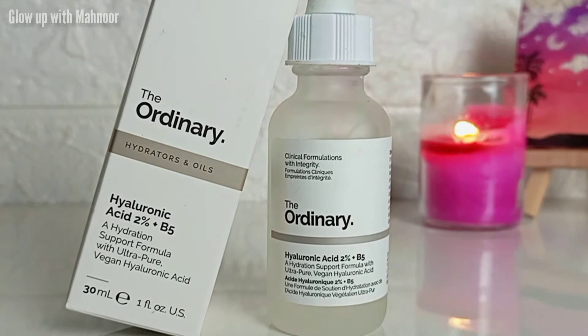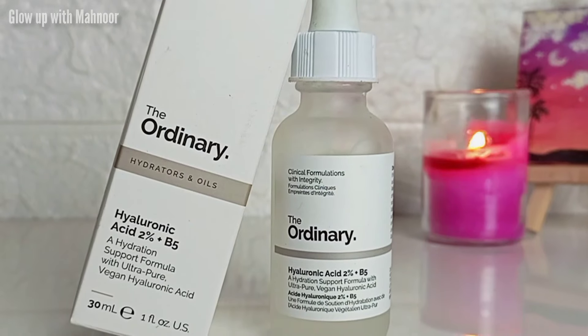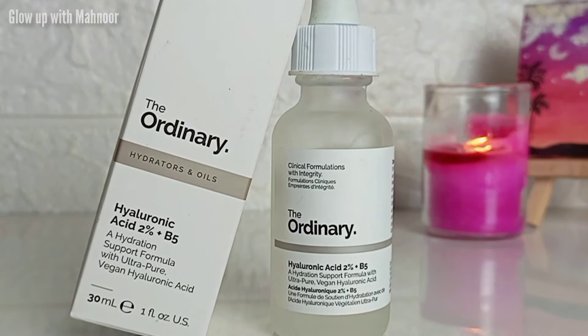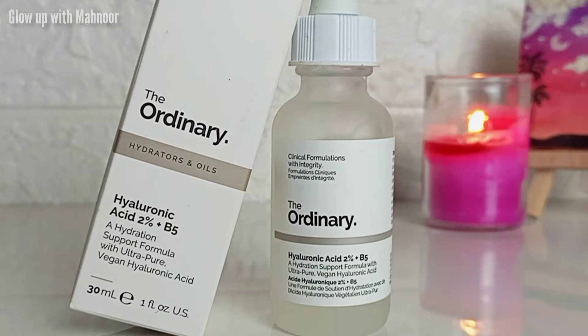Now I am telling you some benefits, then I will tell you the right way to use it, because the usage method really matters with hyaluronic acid. If you don't use it correctly, you will not see improvement even in minor skin concerns. At this point I have been using it for about 15 to 20 days, so I have gotten a lot of results to share.